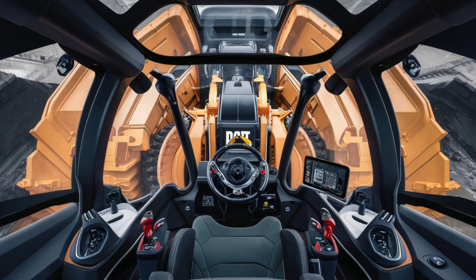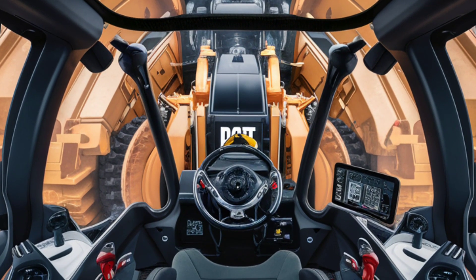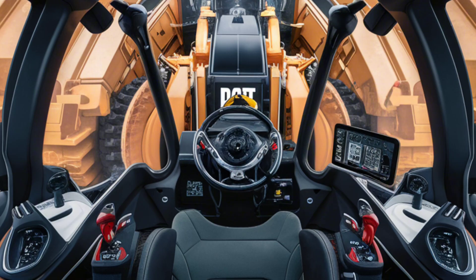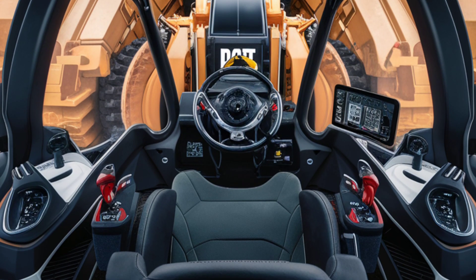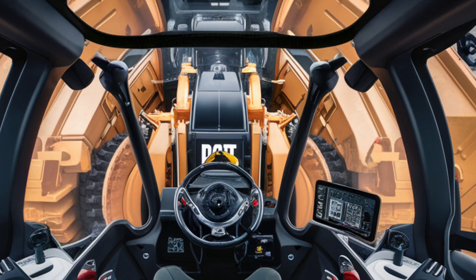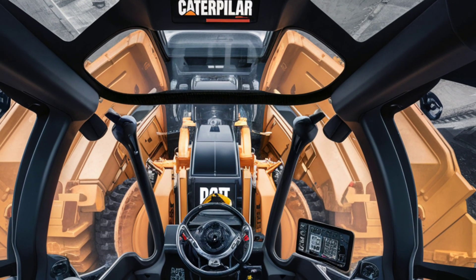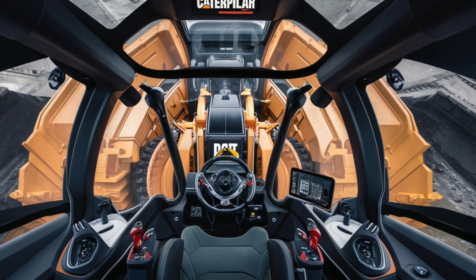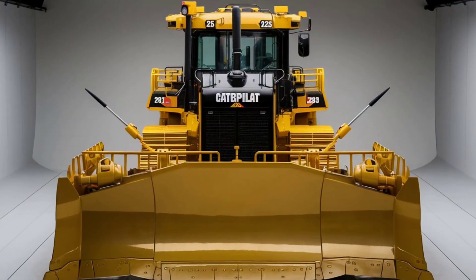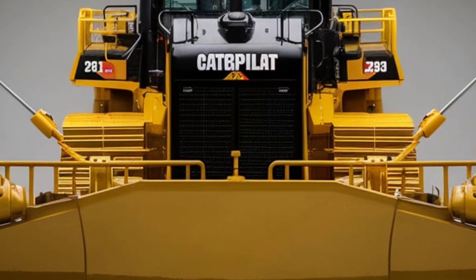The Caterpillar DeLevinex is the pinnacle of heavy-duty dozing, representing a new era of innovation and performance for 2025. As one of the most powerful machines in Caterpillar's lineup, it is built to handle the toughest jobs in mining, construction, and large-scale earth-moving projects. This machine combines groundbreaking technology, superior durability, and unmatched efficiency to redefine what is possible in the world of heavy equipment.